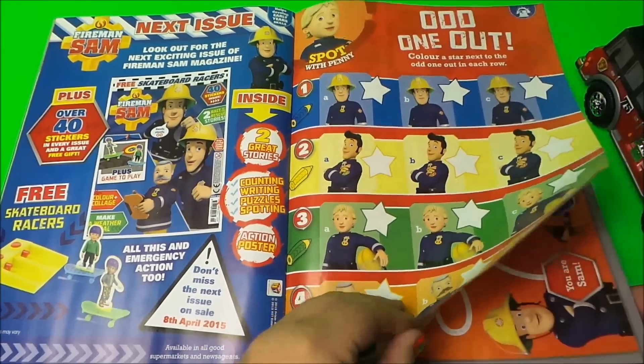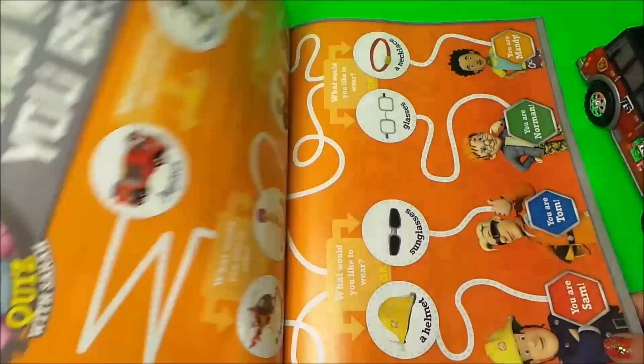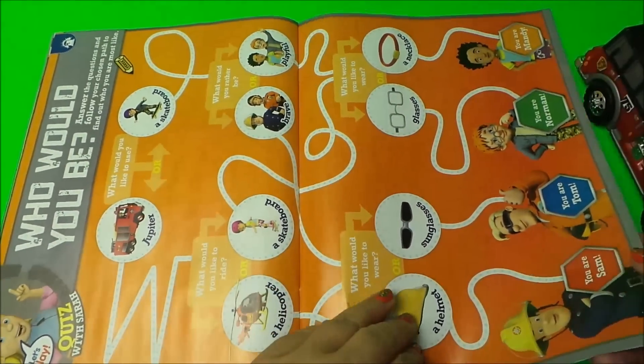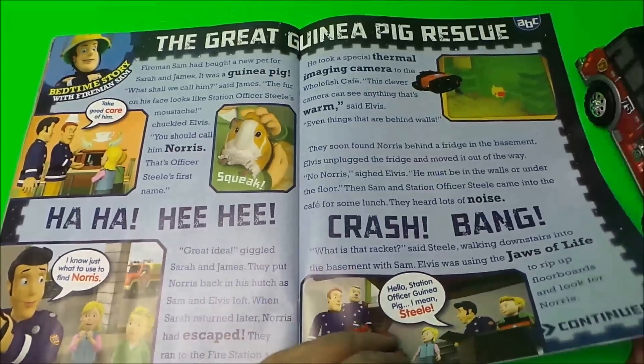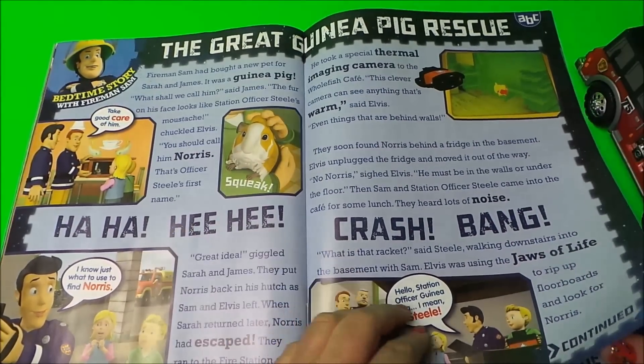We have a spot with Penny — this is the odd one out. And who would you be? — well, that's something interesting. The great guinea pig rescue — oh, he looks so cute squeaking there!